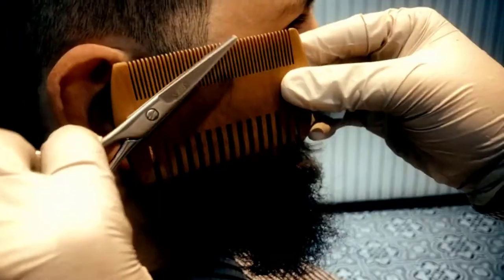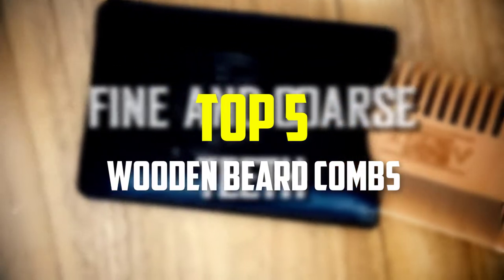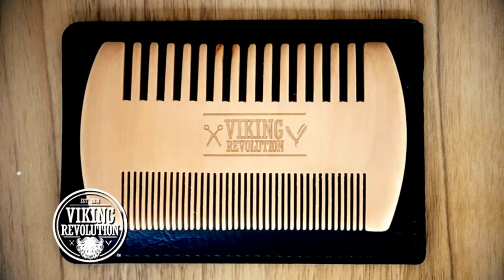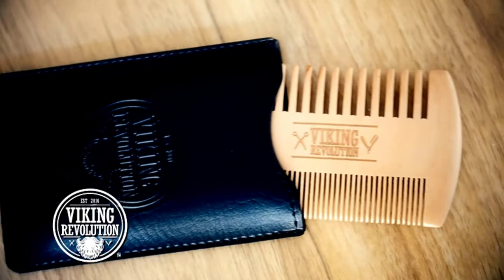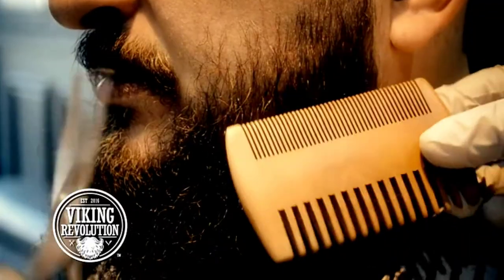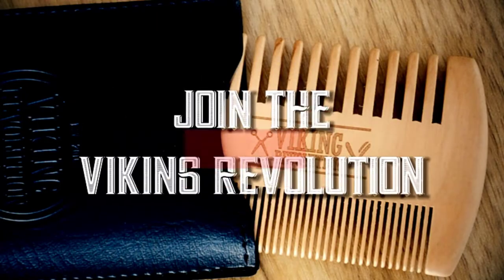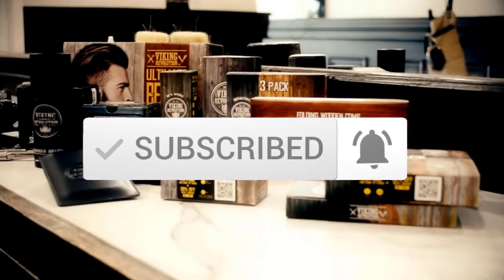Hey guys, in this video we're going to be checking out the top 5 best wooden beard combs that are available on the market for their true quality. I made this list based on my personal opinion and hours of research, and have listed them based on popularity, quality, price, durability, user opinions and more. If you want to see more information and the updated price, you can check out the description below, and also make sure to subscribe for more reviews. Let's get started.